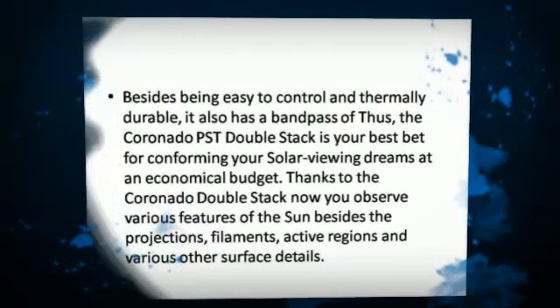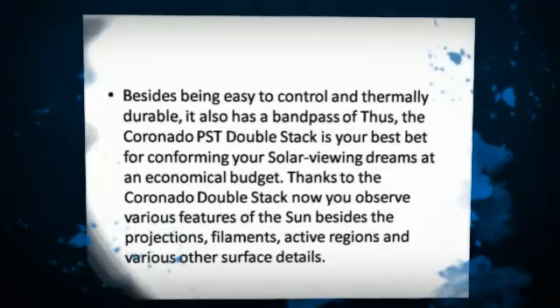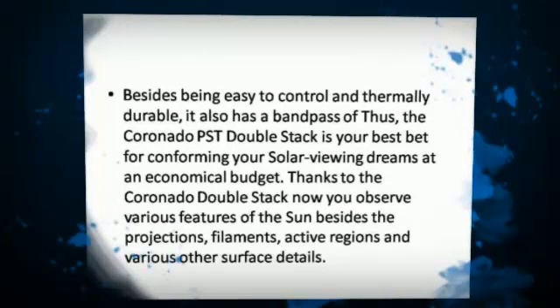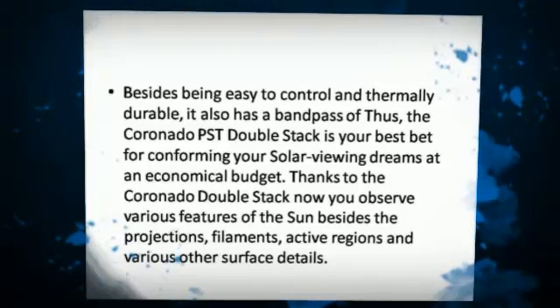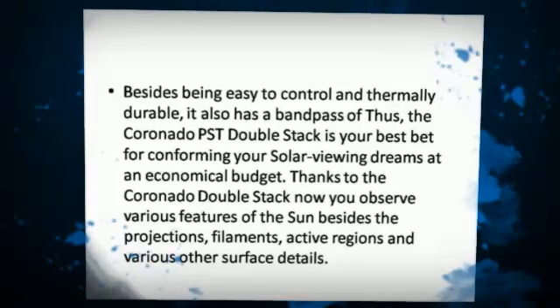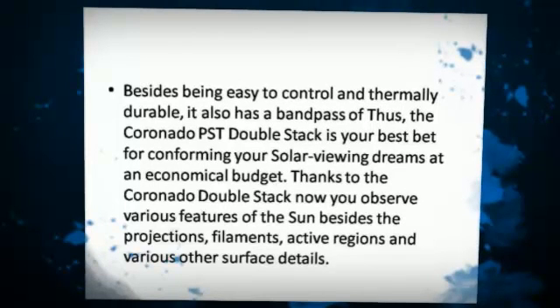Besides being easy to control and thermally durable, the Coronado PSD DoubleStack is your best bet for achieving your solar viewing dreams at an economical budget. Thanks to the Coronado double-stack, you can now observe various features of the sun.